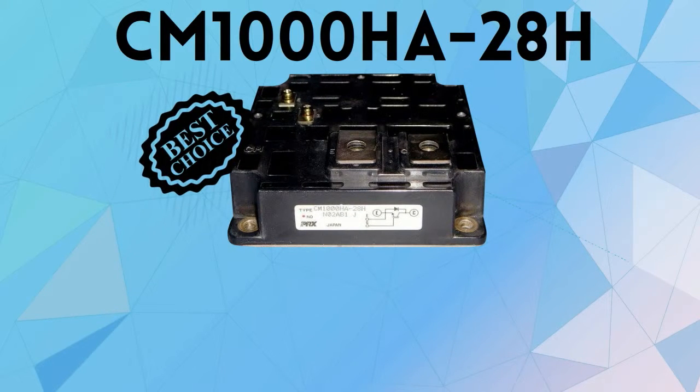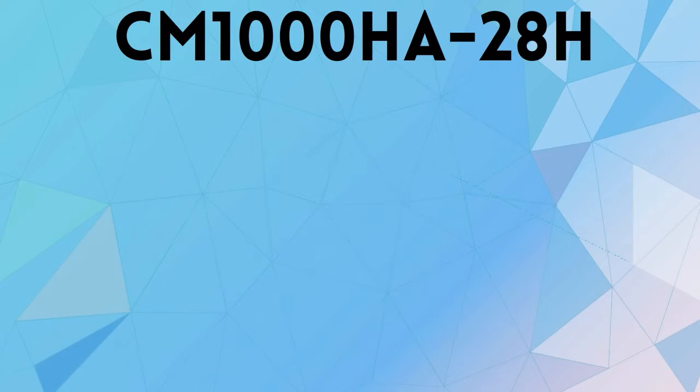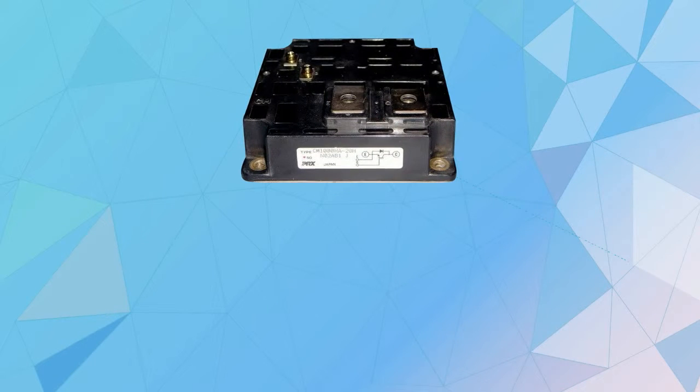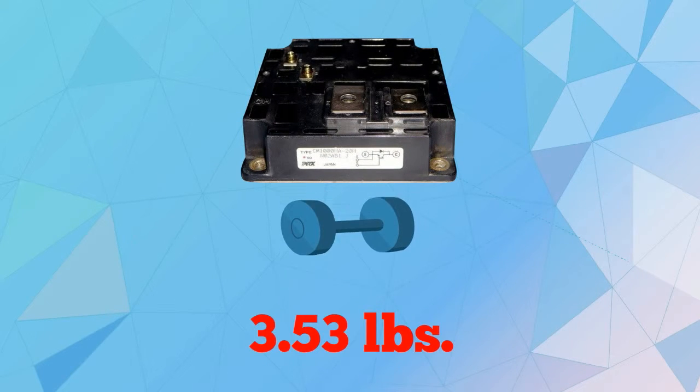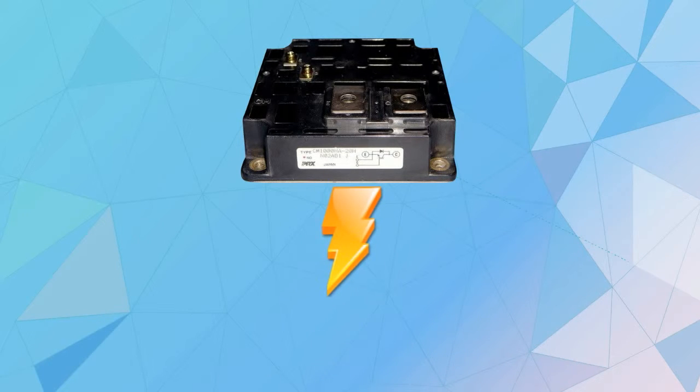CM1000HA28H is the best choice if you want to elevate the capacity of your welding power supplies. Manufactured by Mitsubishi, this high power switching IGBT module weighs 3.53 pounds with a collector current amount of 1000 amps and a collector emitter voltage of 1400 volts.